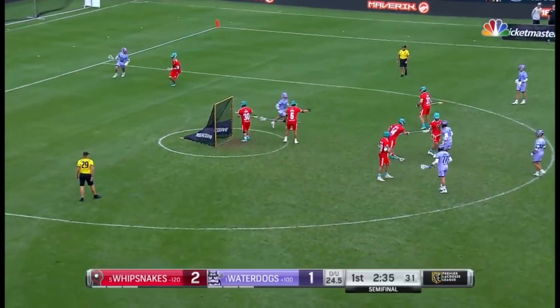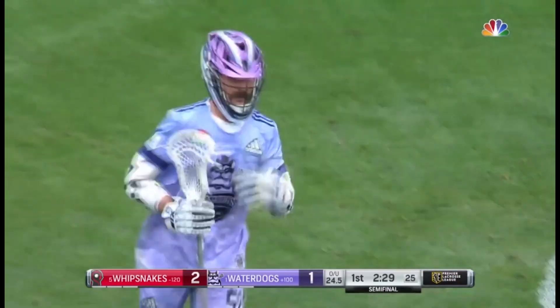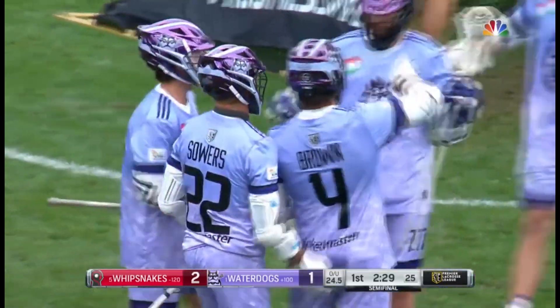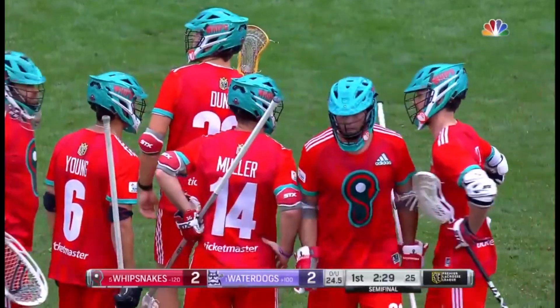Just a five and four regular season. That to the doorstep, and that one just pushed in. Ethan Walker on the set-up from Michael Sowers. I'm not sure it even hit his stick for more than a half a second.